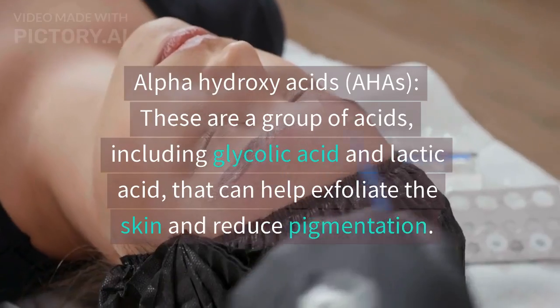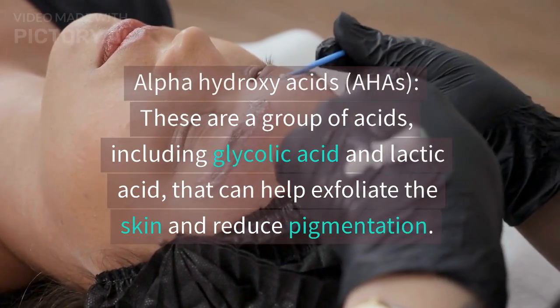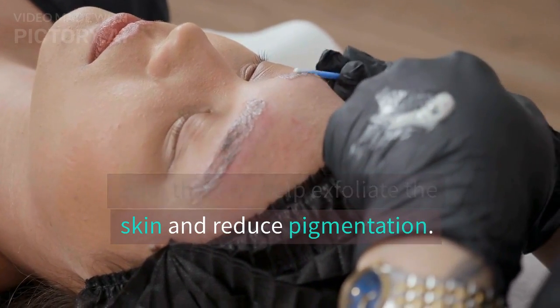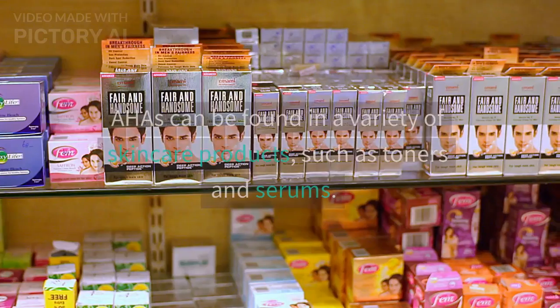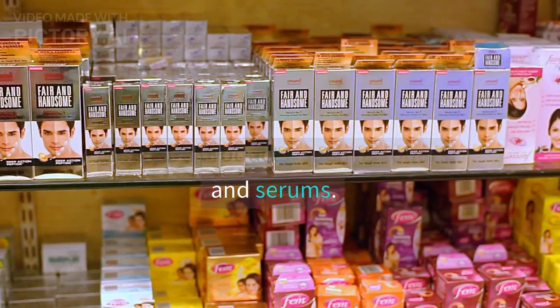Alpha-hydroxy acids, or AHAs, are a group of acids — including glycolic acid and lactic acid — that can help exfoliate the skin and reduce pigmentation. AHAs can be found in a variety of skincare products, such as toners and serums.